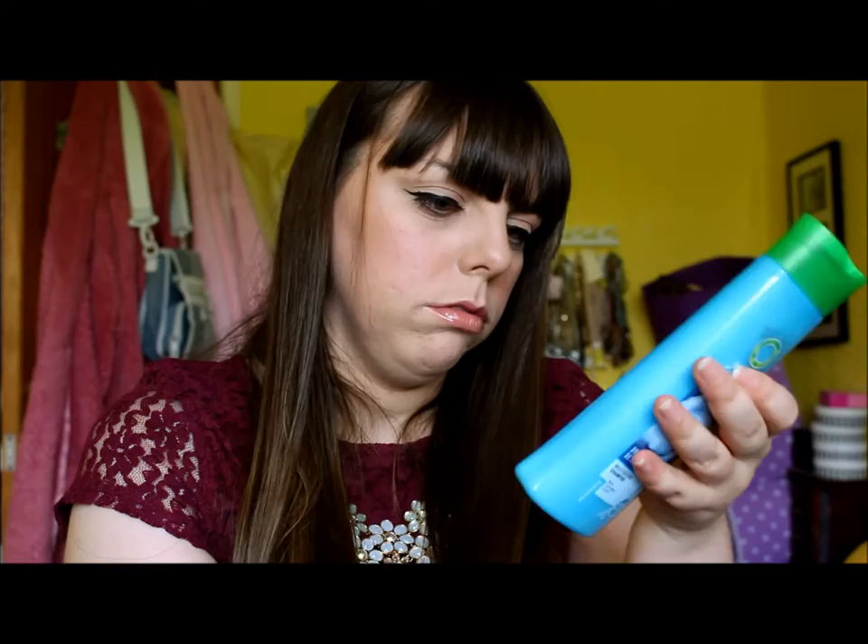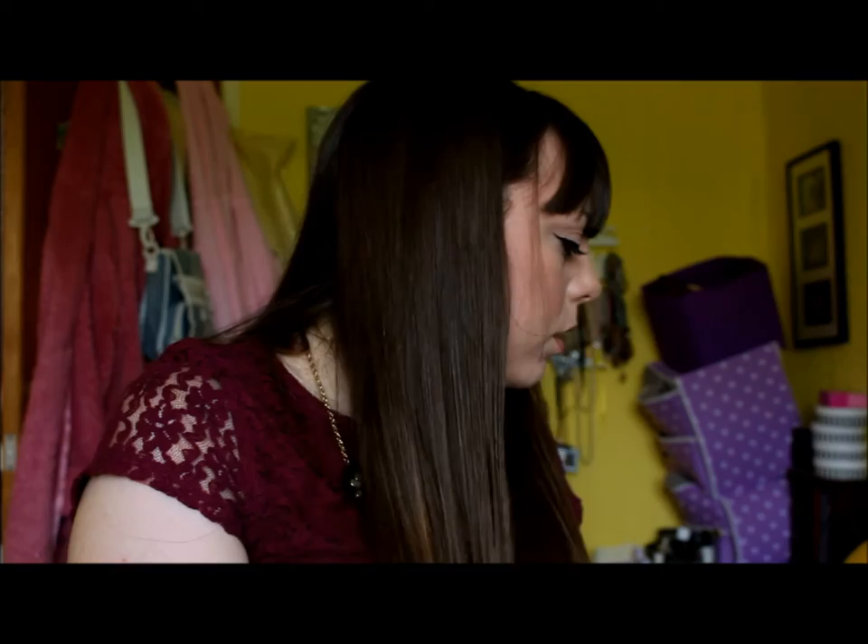This is a 200ml and I got it for about £2.35. I'll see how that goes.